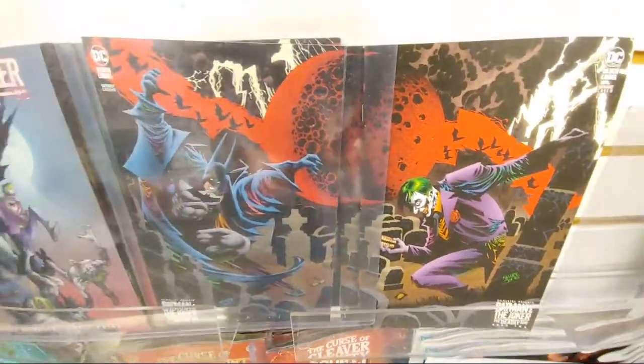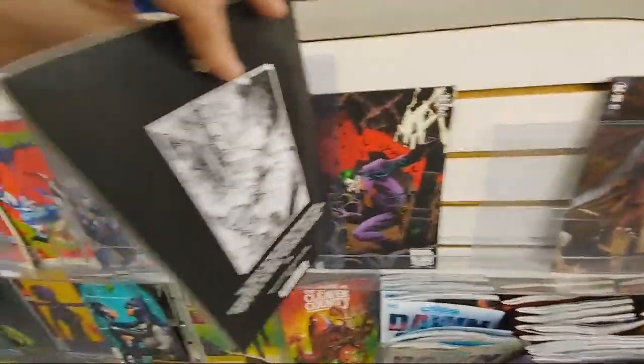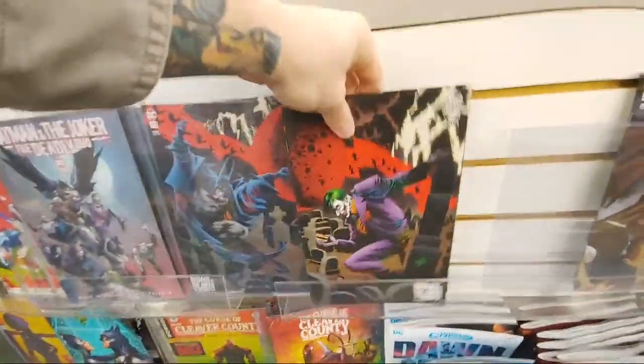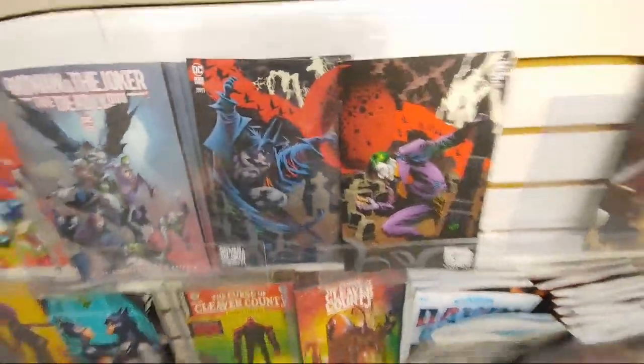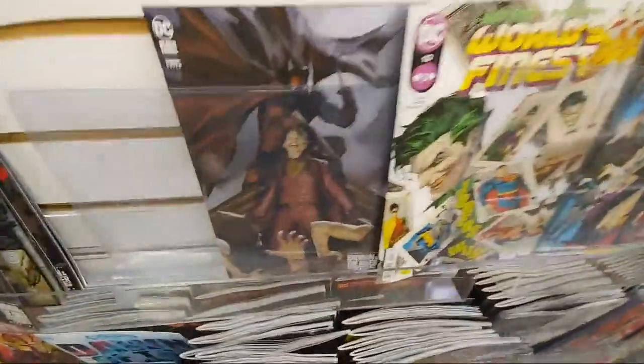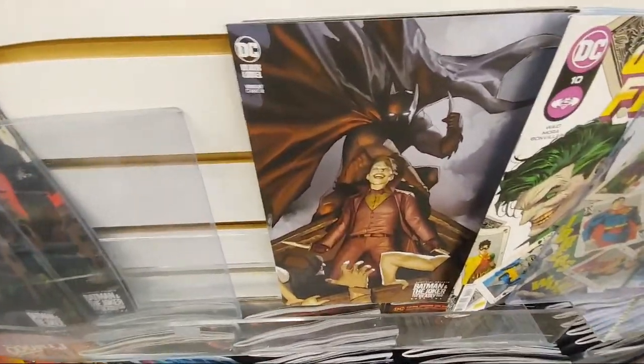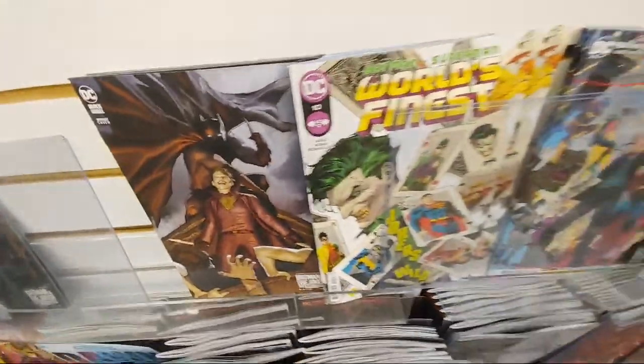The Joker one is really cool. I thought it was a wraparound for a second. Oh, look at that one too — I just got this one. That one's pretty sick, with the Joker. Whenever you get Batman and Joker on the same cover, it's killer.